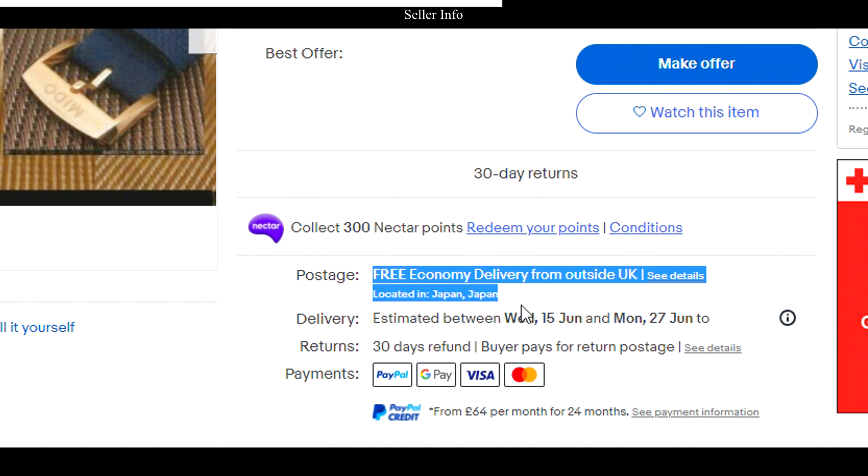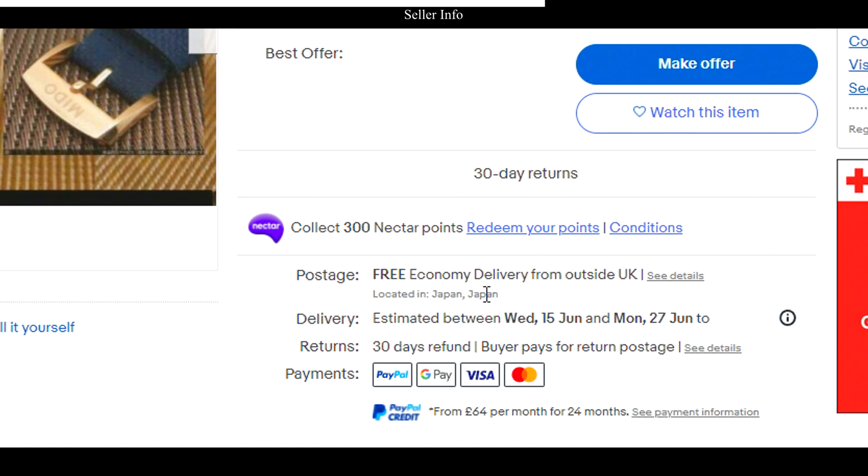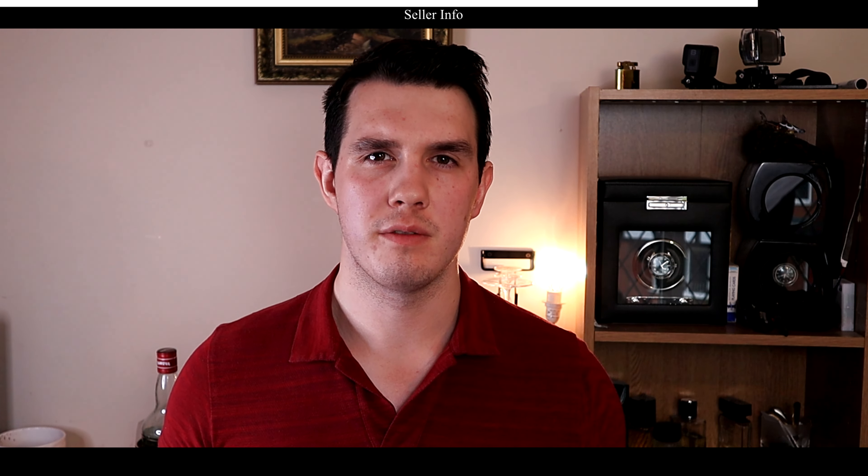While you're looking at the seller's information, try to check where the watch is coming from. If your watch is coming from somewhere like Italy — which is where my Mido came from — then you're going to be subjected to import tax, which is something most people don't really take into consideration. Definitely look at where the watch is coming from.